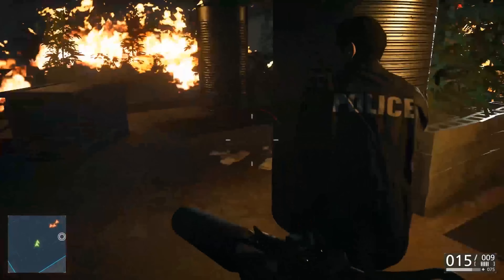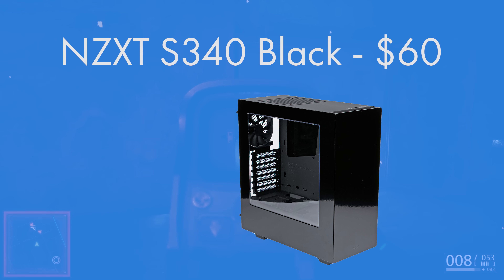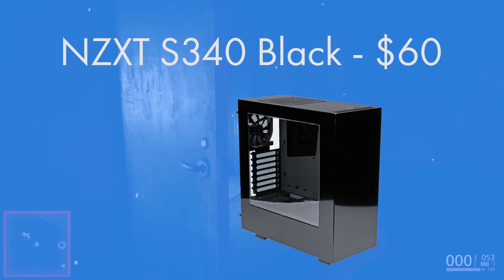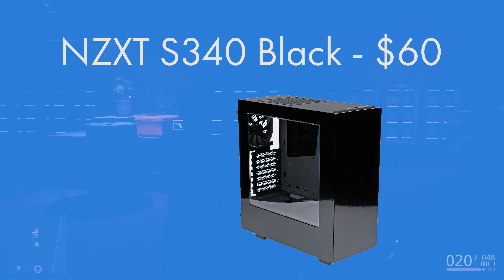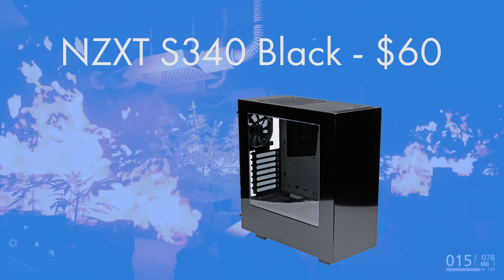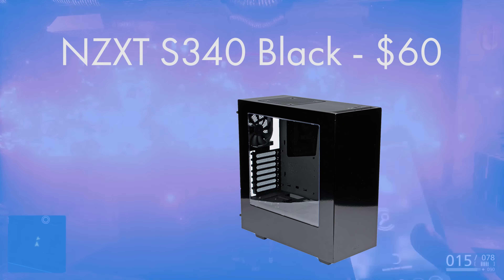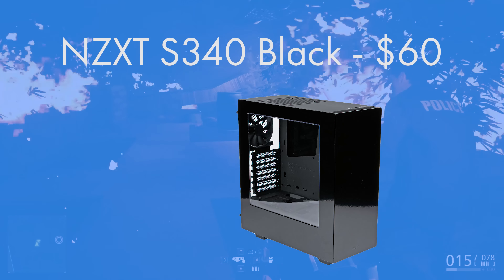For the case I went for the NZXT S340. You can get it in black, black and blue, black and red, white, or even a black and green Razer Edition — plain black for this build is great and it comes in at less than $60, which is a win-win. It takes some of the best features from NZXT's H440 and puts them into a much cheaper enclosure that still looks very nice. You've got USB 3, USB 2, headphone, microphone, front panel power and reset, a big side panel window, power supply shroud, SSD show-off area, and support for hard drives and up to three graphics cards.